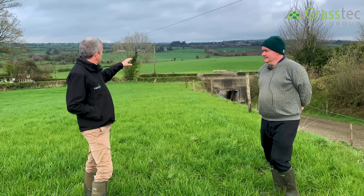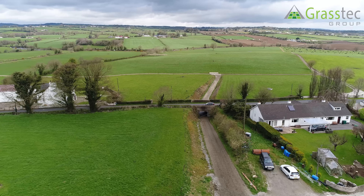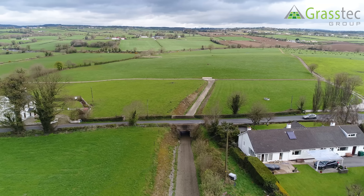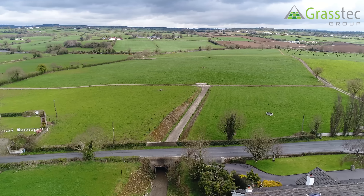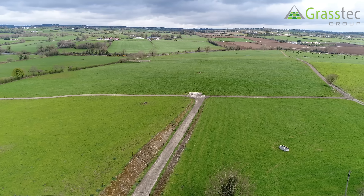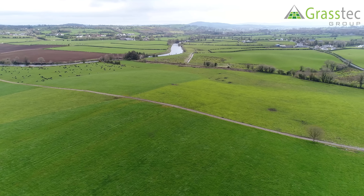You said you have a grass-based system — we're standing here beside an underpass, and a lot of your land is across the road, so good grazing infrastructure plays a key part. It's essential. With the rainfall we have, you need multiple access points and a good road network. We have that and we continuously work on the roads to make sure surfaces are good, because it's a key driver of sore feet. If you don't have good surfaces, you're going to have a lot more lame cows.